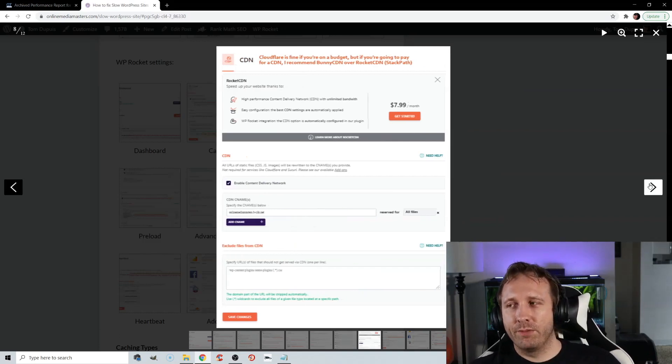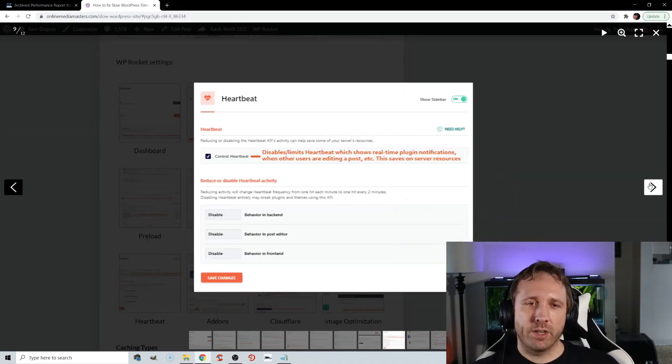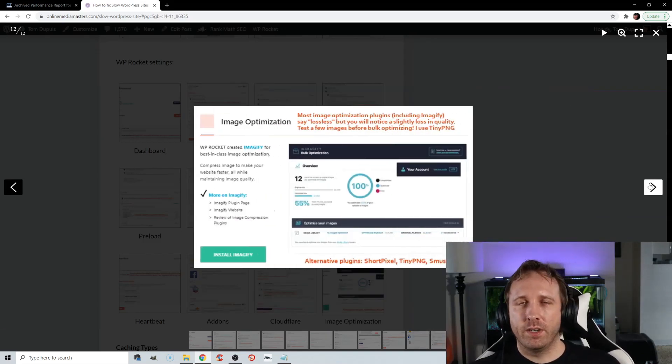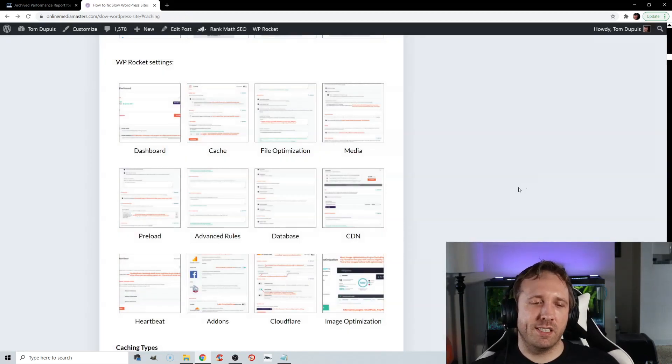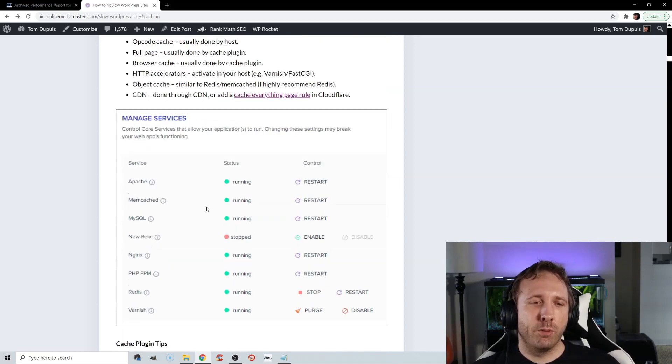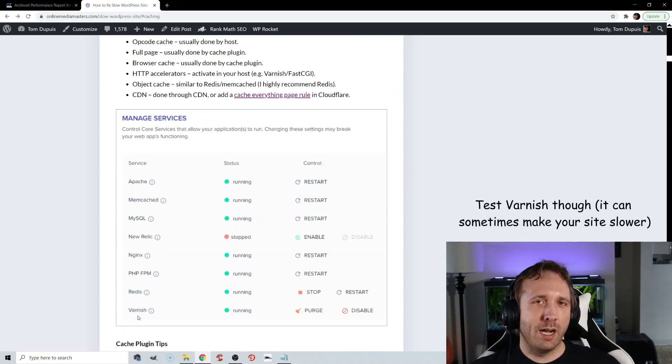For CDNs, I usually recommend Cloudflare, especially with their APO, or BunnyCDN, which is highly recommended in Facebook groups. Disabling the WordPress heartbeat can be done through manual code or WP Rocket. The add-ons tab lets you host things locally like Google Analytics and Facebook Pixel. For image optimization, I usually recommend ShortPixel. The last step is to enable server-side caching in your host — many cloud hosts have options for Memcached, Redis, or Varnish. If you have those options in your hosting account, definitely enable them because it will make a big impact.